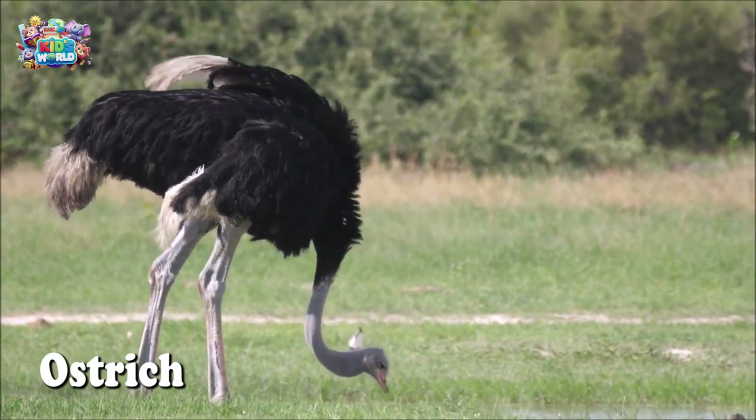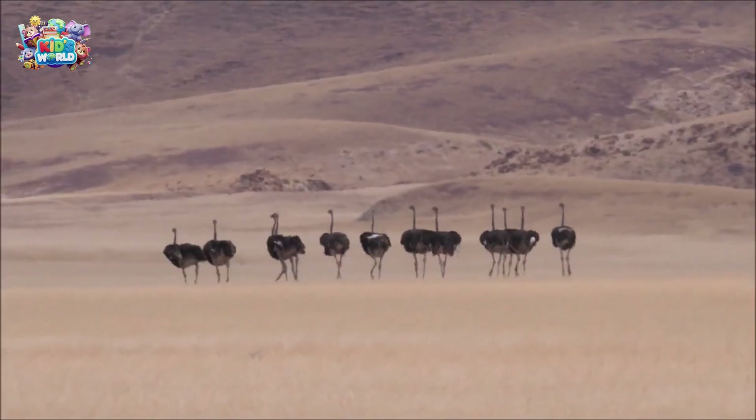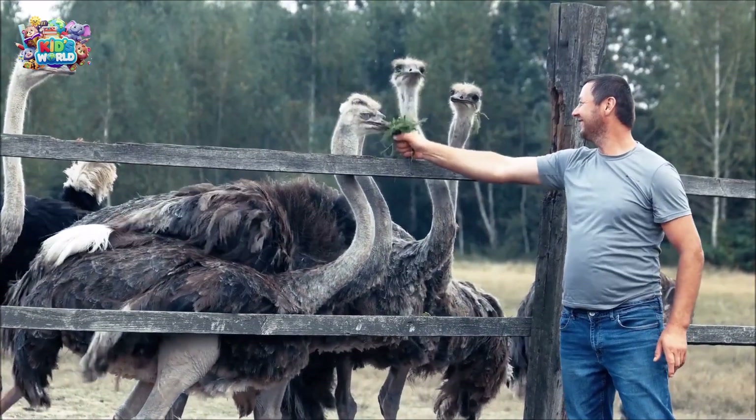Ostriches are the biggest birds in the world, but they can't fly. Instead, they run really fast, up to 60 miles per hour. That's like a car!